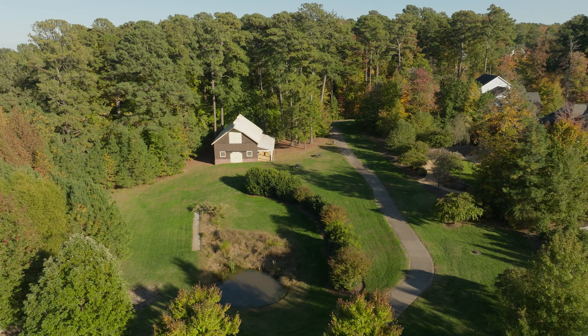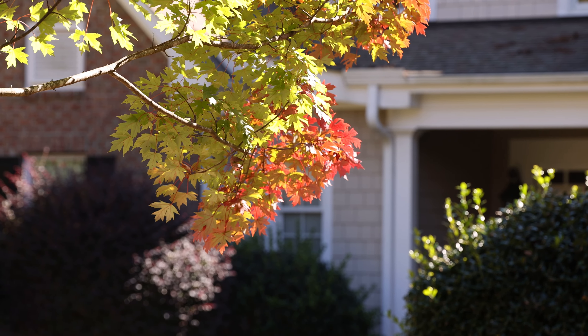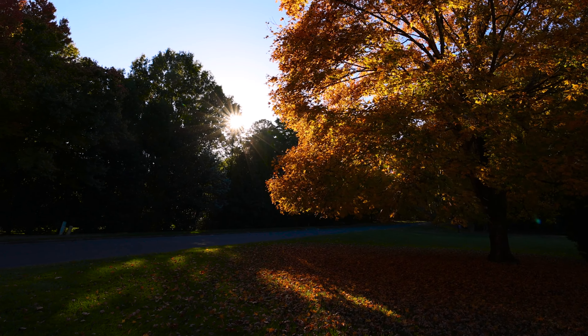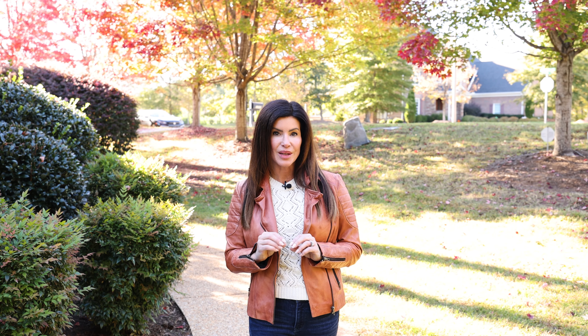Crowsdale Farm is a highly sought-after luxury community in Durham, North Carolina, nestled on 1,500 acres of property. It offers a peaceful farm-like setting with a secluded lifestyle and easy access to all that Durham and the Triangle have to offer.